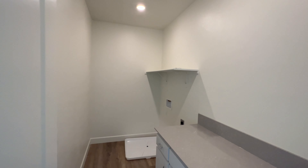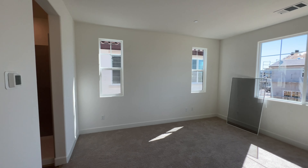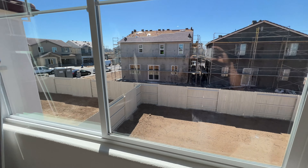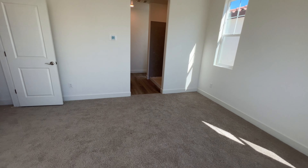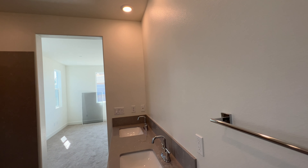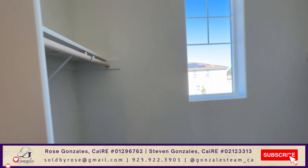Here's the laundry, and that's your master bedroom. There's a nice view of the backyard from the master as well. You've got a nice stand-alone shower and dual vanity in the master bath. And a walk-in closet with a window.